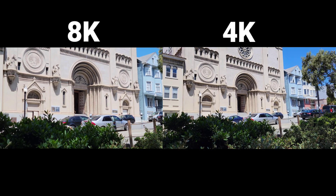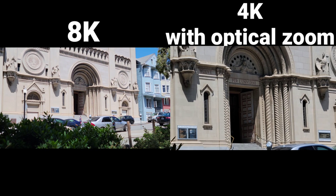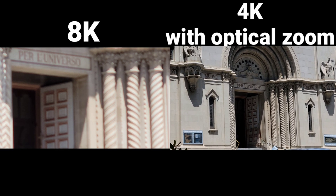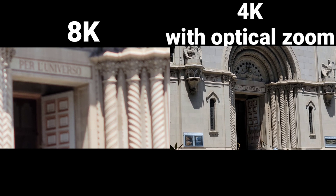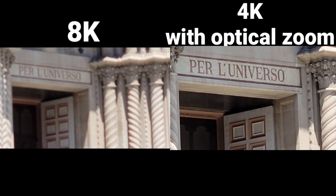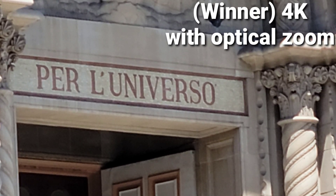As I noticed, the 8K video is a little bit more cropped. On the right is the 4K with optical zoom, and on the left is the 8K with digital zoom. And if I zoom in with the optical zoom on the 4K, as you can see, the word is much clearer.